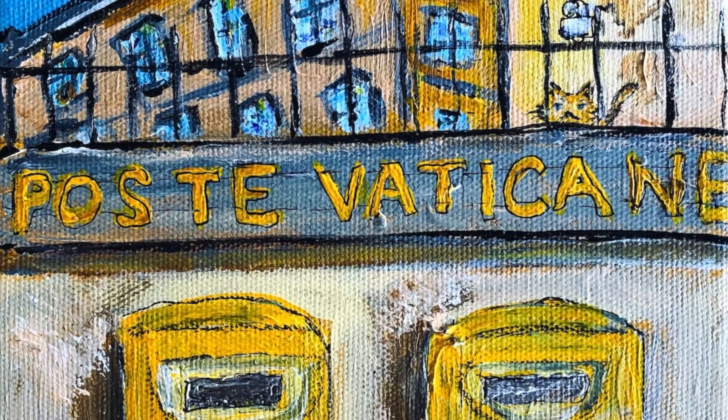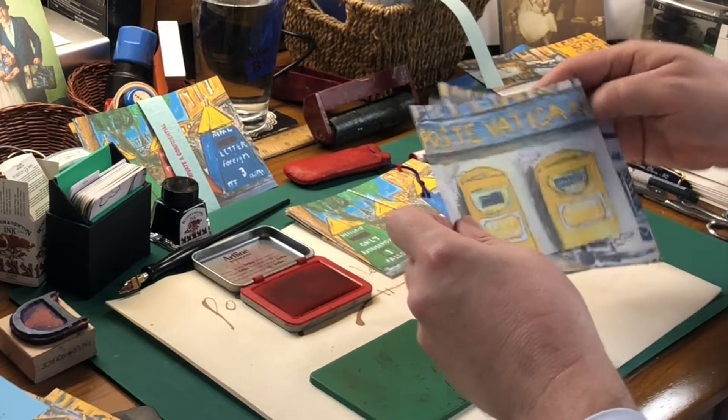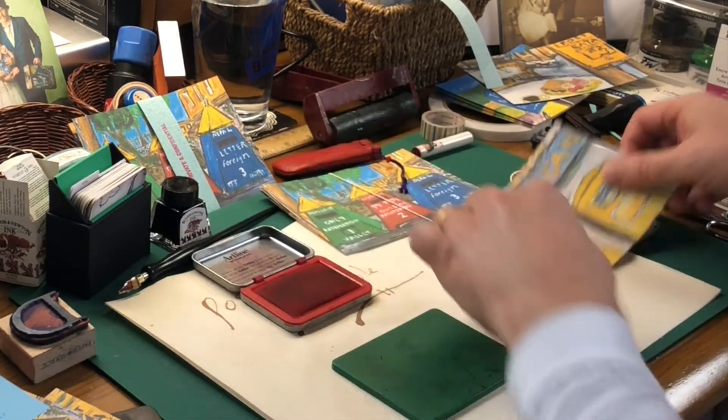And the Vatican. All printed delicately and elegantly on watercolor paper made here in Japan. But first, they need a little bit of extra attention.